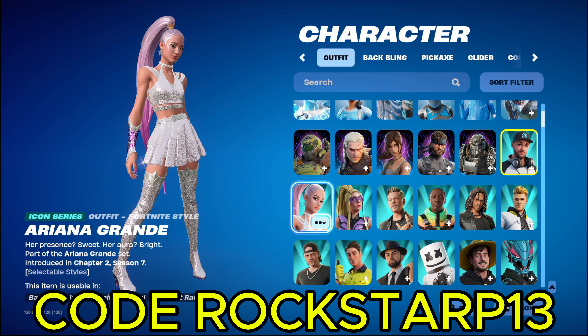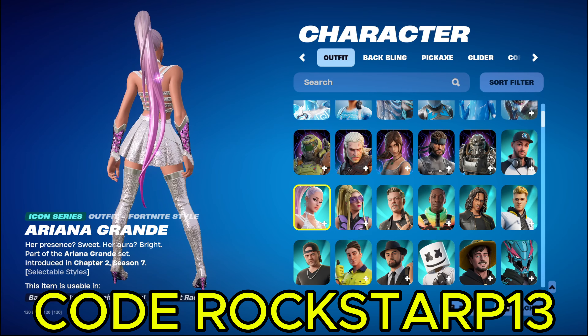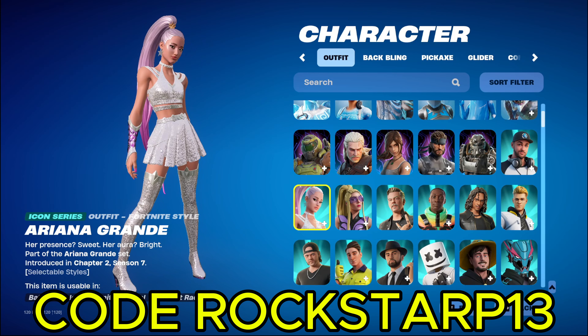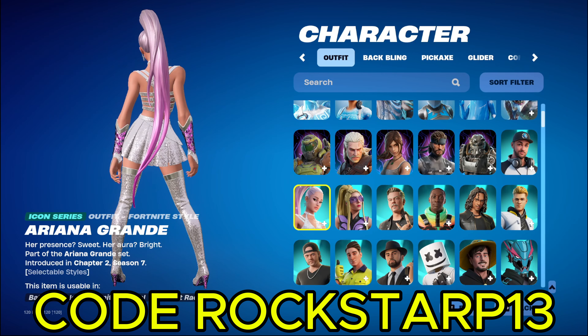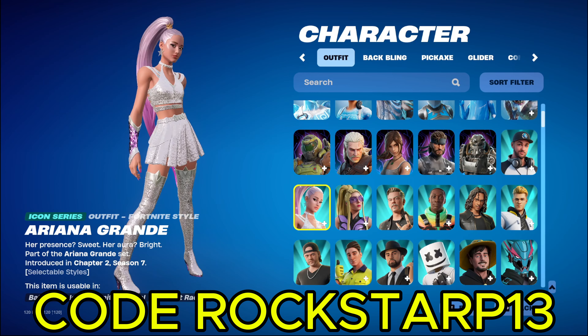And then next up we got Ariana Grande. This one was actually pretty rare a couple months ago. It was like, hasn't been in the shop for like a year or two. But I did have her before. I got her whenever she came out in the concert, the original one. And I had her ever since.